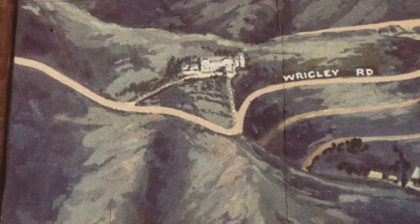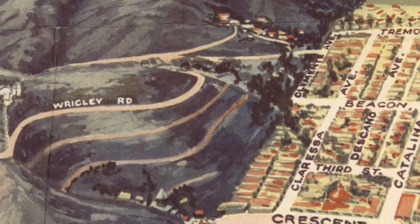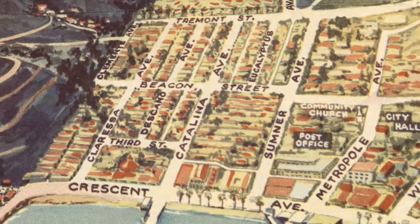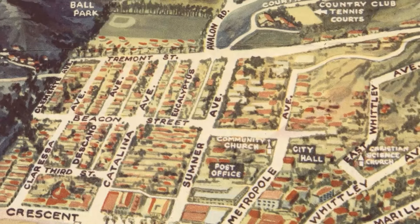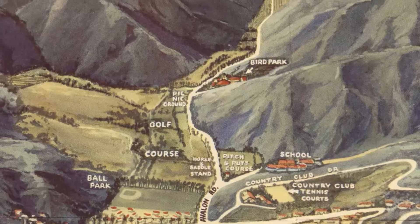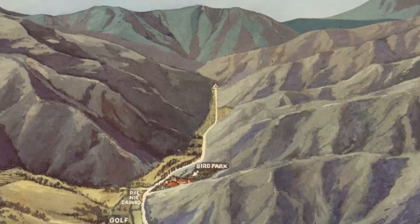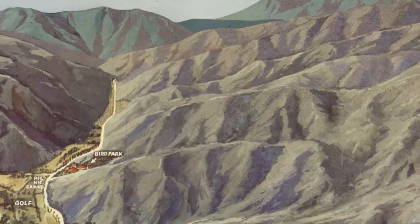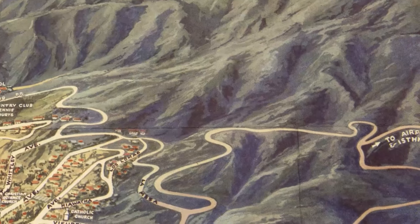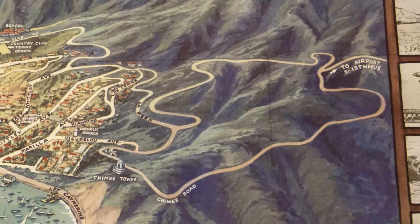That house on Wrigley Road is the Mount Ada Hotel. Santa Catalina is part of the Channel Islands of California archipelago and it lies within Los Angeles County. The golf course is still there, as is the school and the bird park. That road goes all the way up and the building at the top is Wrigley Botanical Garden. On one of the side panels of the map you can see some American bison, which were brought to the island in 1924 for the filming of a movie. Due to budget constraints they left the bison on the island instead of bringing them back, and there are about 150 bison on Catalina today.